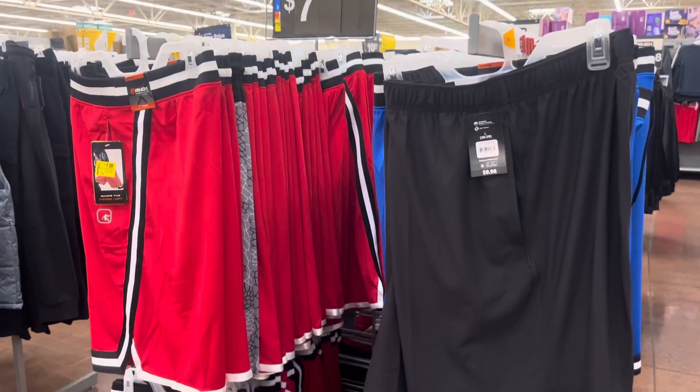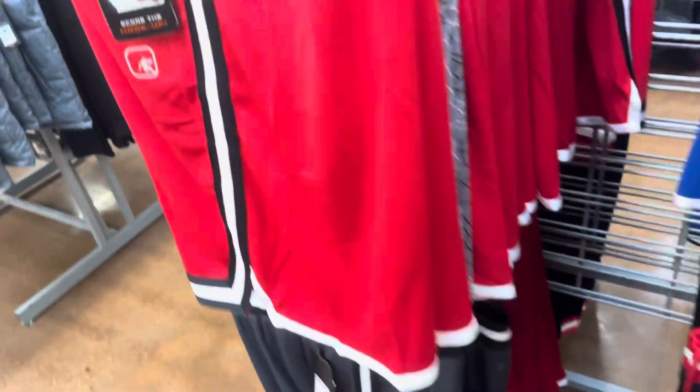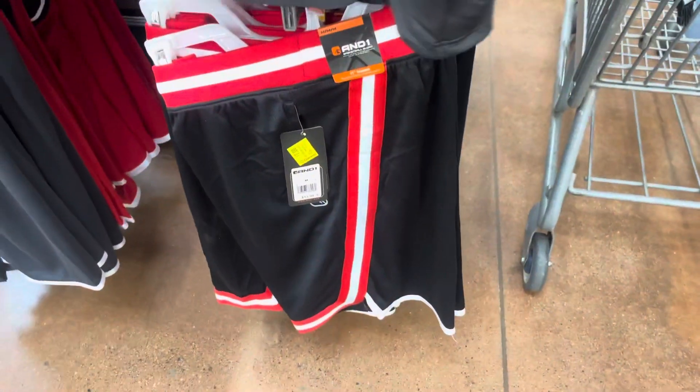They have some men's shorts on clearance for $7.00 — it's the brand And One. They have this red one right here; original price was $14.00, so it's half off. They have this blue one and also this black with red right there.